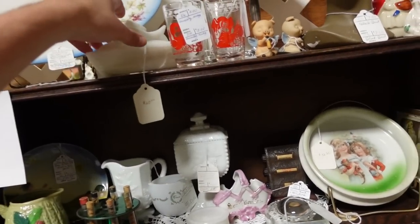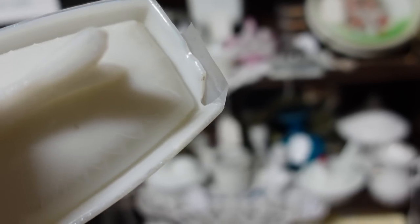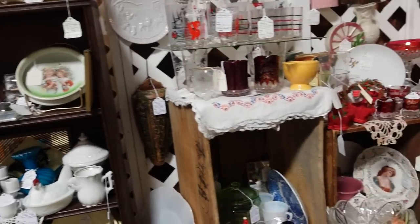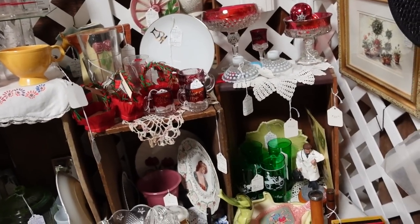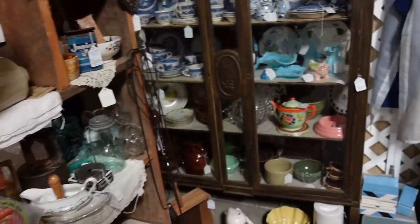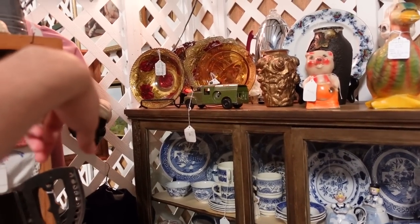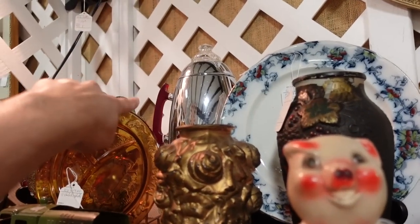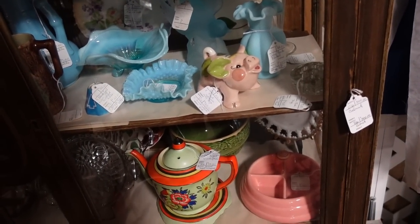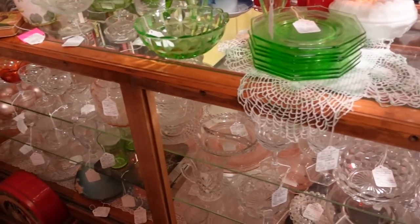Oh, that is cool — I have not seen that one before with the fish. It has a little crack back there. That is neat with the milk glass fish. Some opalescent Fenton hobnail candlesticks. There's some Goofus glass back there — that's a really cool coffee pot with the handle. I've done pretty well here so far. Found a nice selection of things, so I'm pretty happy about that.